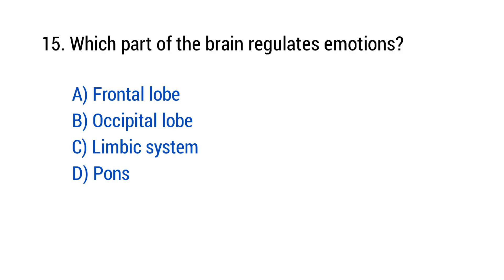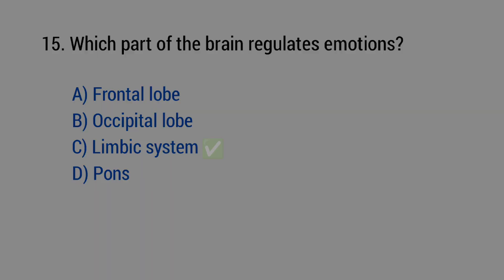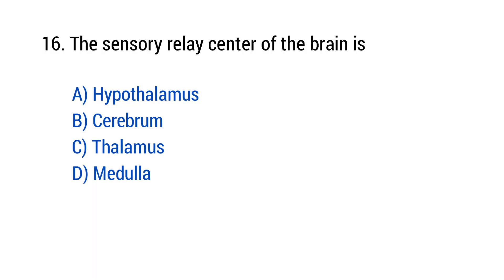Question number 15: Which part of the brain regulates emotions? The right answer is option C — Limbic system. Question number 16: The sensory relay center of the brain is? The right answer is option C — Thalamus.